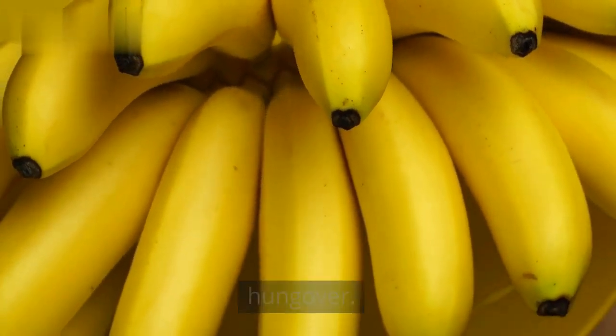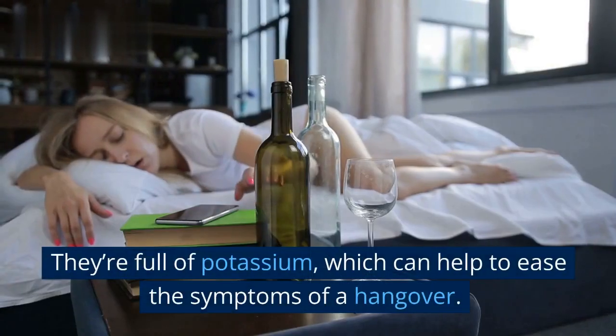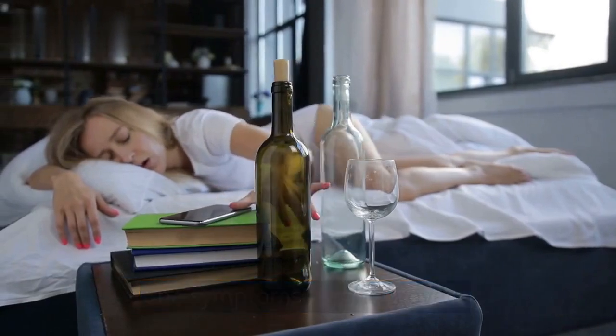Bananas are a great food to eat when you're hungover. They're full of potassium, which can help to ease the symptoms of a hangover. Here are a few tips on how to cure a hangover with a banana.